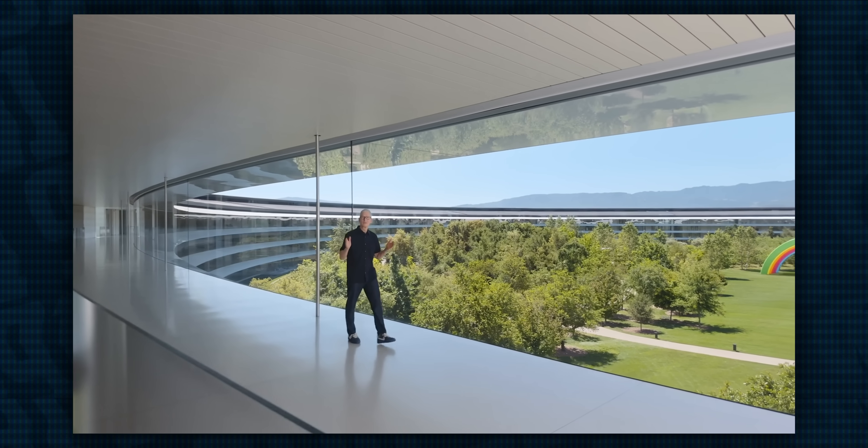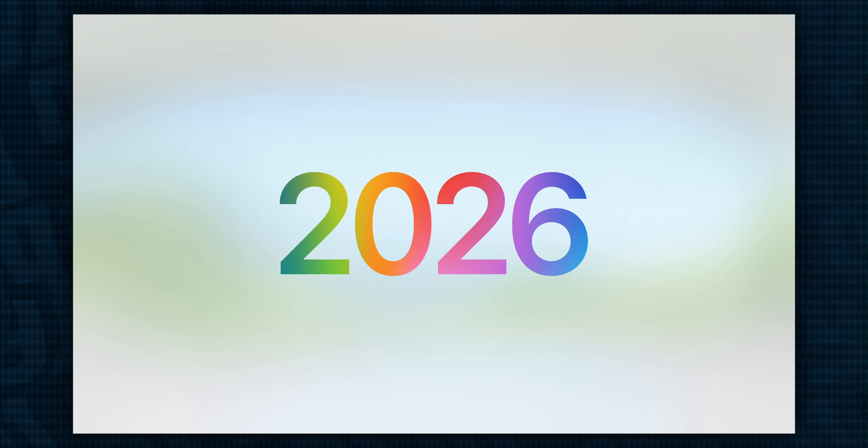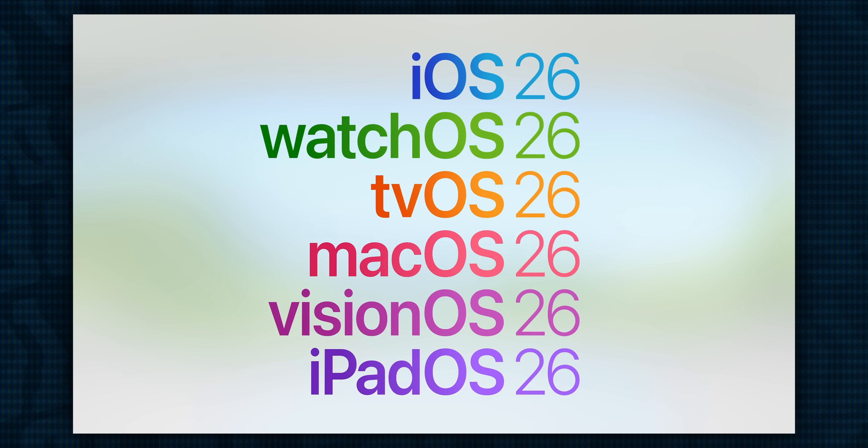Hey, how's it going? I'm Josh from 91Tech, and today was WWDC25. And with it, we've seen updates to all of Apple's software platforms, including iOS 26.